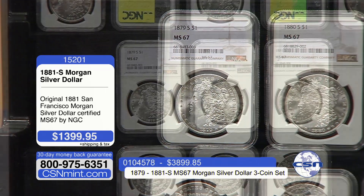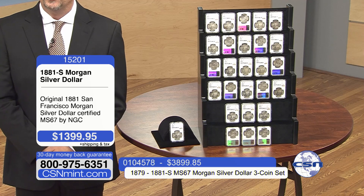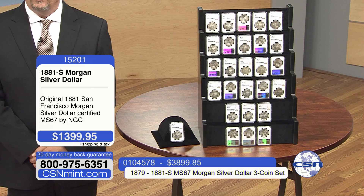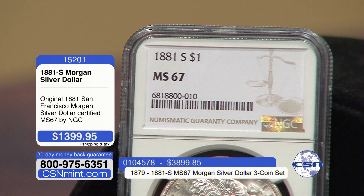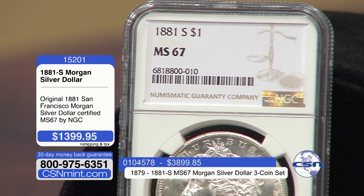These are all original, uncleaned, unaltered, certified by NGC. They will not certify a coin that has been improperly cleaned without noting it on the label. There are some very high desirable Morgan dollars — key date coins that can be very, very expensive even cleaned — but as long as they've been authenticated by NGC. These are all original, uncleaned, certified Mint State 67.